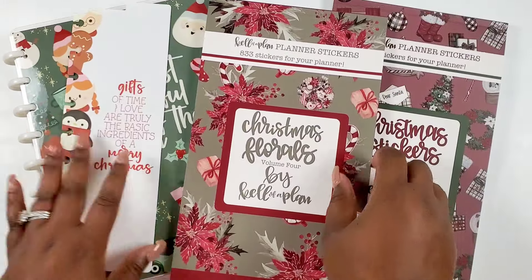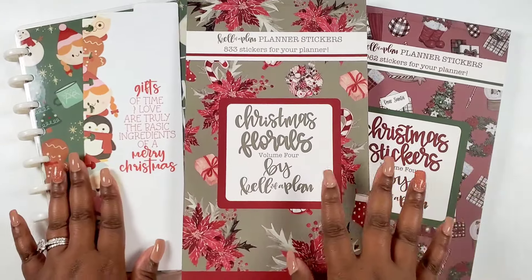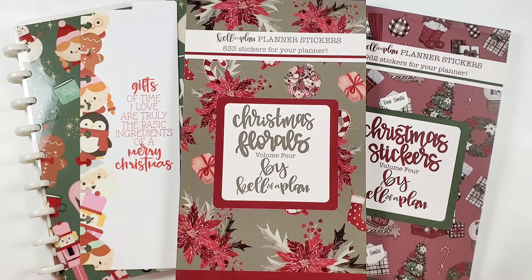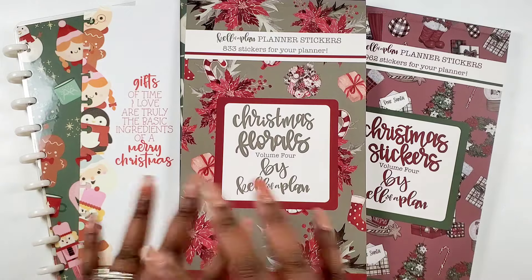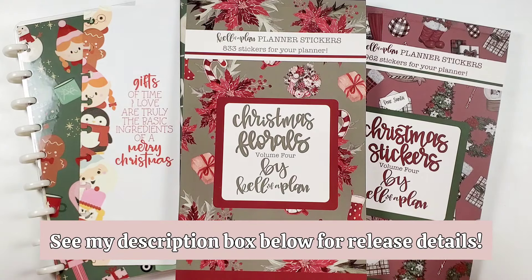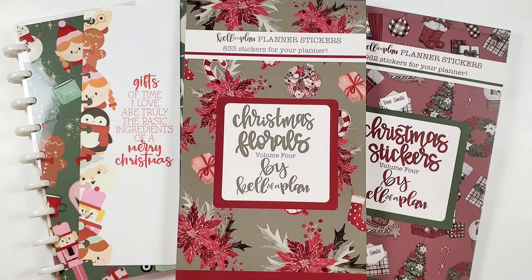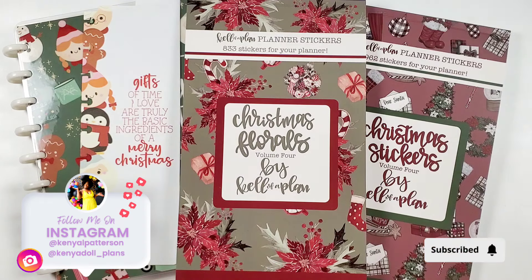Alright bestie — we have flipped through everything. Don't forget the Christmas memory notebook is also restocking this release. I want to hear your thoughts: one, do you like the Christmas season? Two, how amazing is this planner? I'm just blown away. Comment below and let me know your thoughts. Check my description box because I have the release details down below so you know where to pick these things up, and definitely thank you so much to Kell of A Plan for sending these goodies over. Please like, comment, and subscribe — it really helps your bestie out. Until next time, I love you bestie — thank you for always being so sweet and so kind. Are we ready for the holidays? Love you bestie, bye!